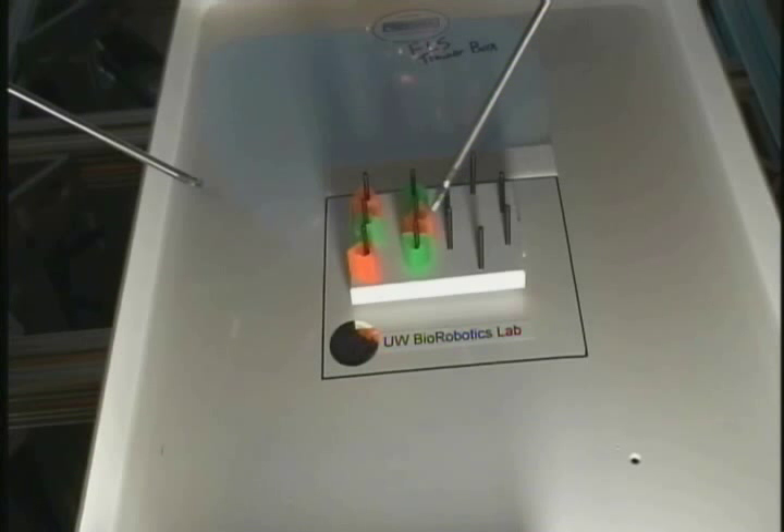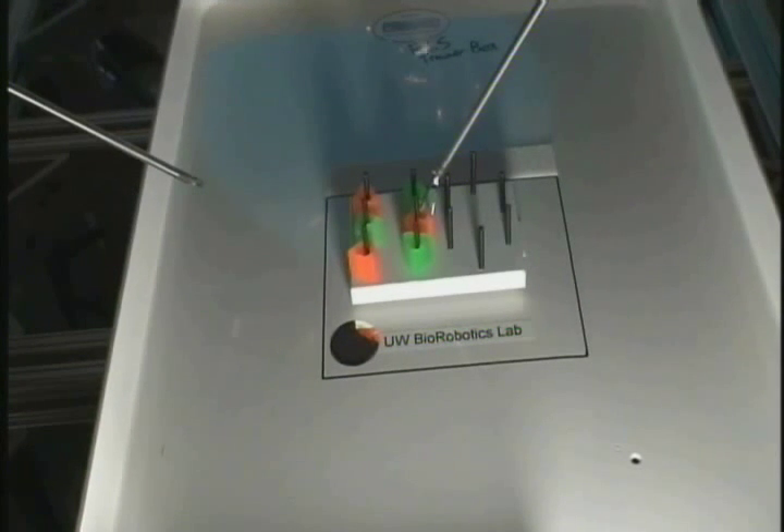In order to standardize performance metrics for surgical robotics, our lab has now adopted the fundamentals of laparoscopic surgery as a set of standard tasks that can be duplicated using a number of different surgical robotic systems and control mechanisms.